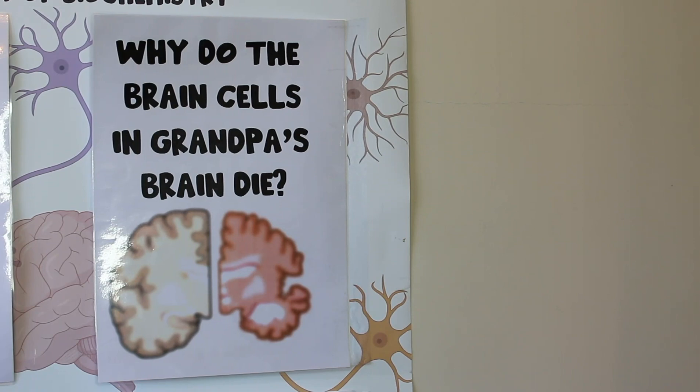So if we want to help people with Alzheimer's disease by stopping those brain cells in the hippocampus from dying, we first need to know what's actually happening inside the brain cells to make them die.